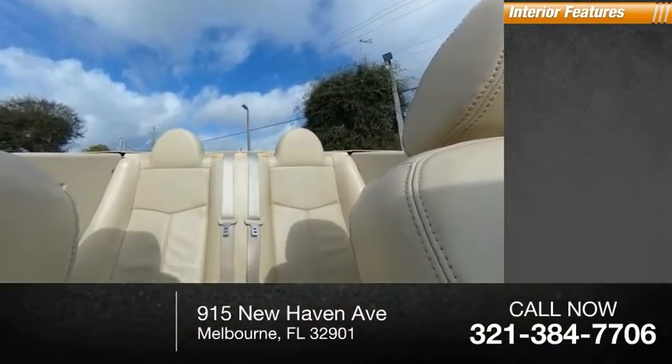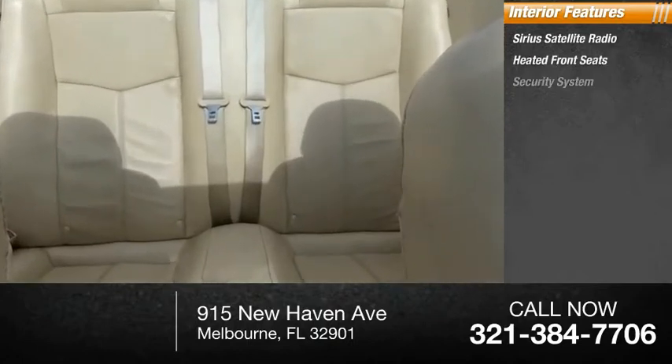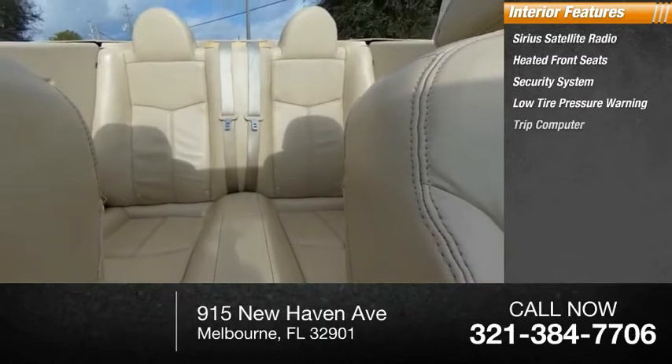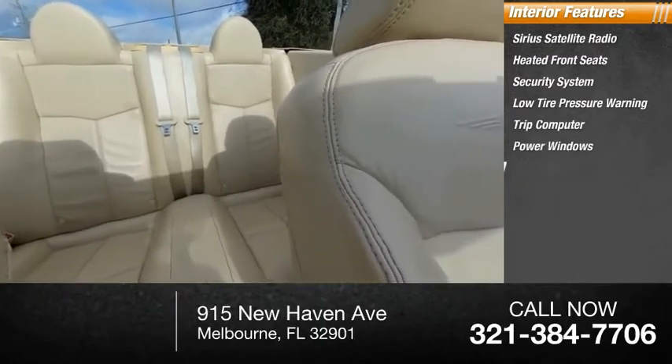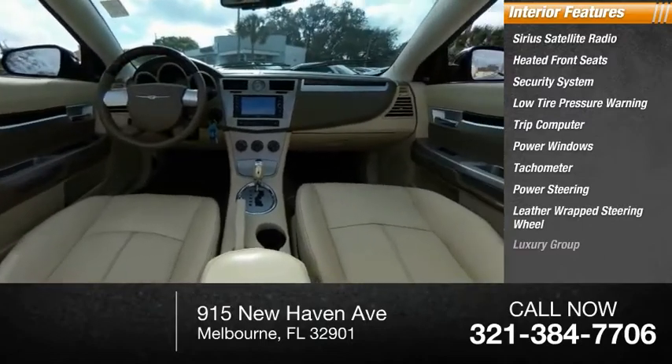Inside you'll find Sirius satellite radio, heated front seats, security system, low tire pressure warning, trip computer, power windows, tachometer, power steering, leather-wrapped steering wheel, and luxury group.